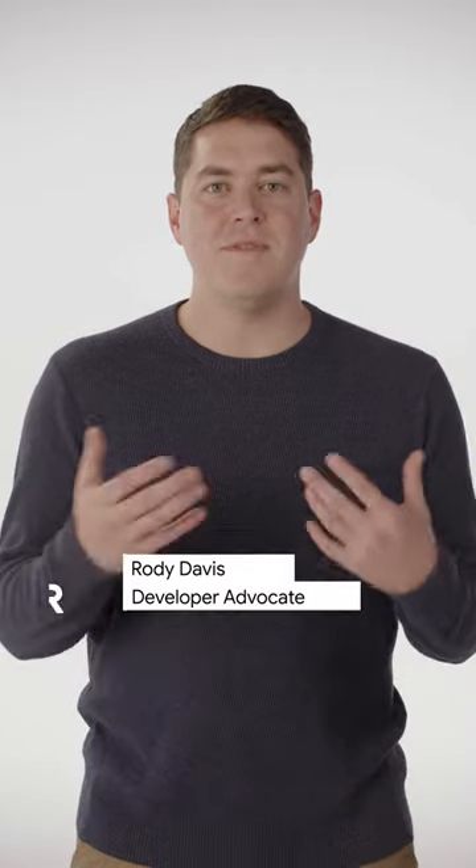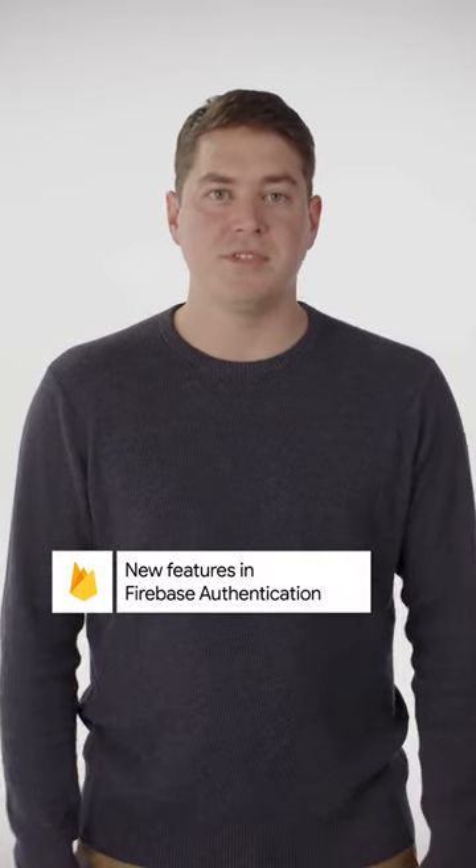Hi, I'm Rody for The Dev Show, and we have some exciting new features for Firebase Authentication. You can now provide even better protection for your users using multi-factor authentication.